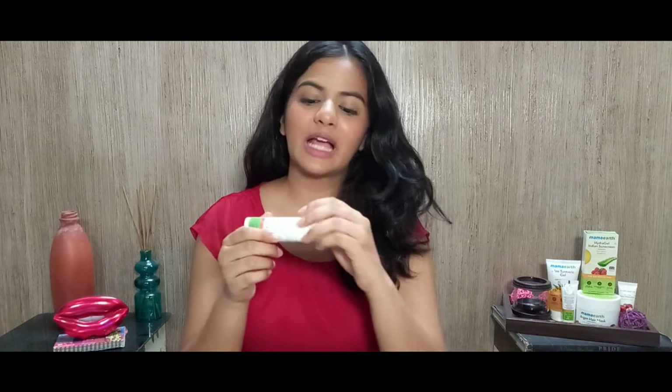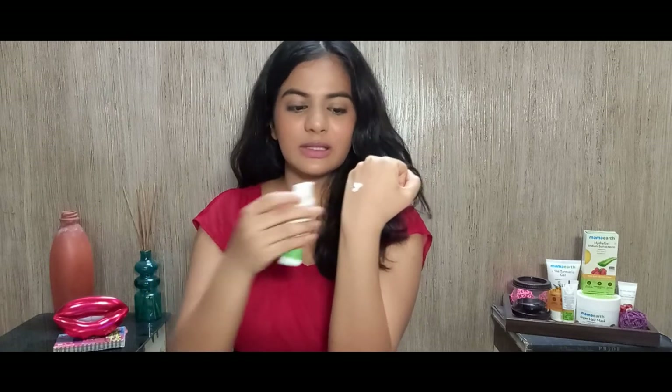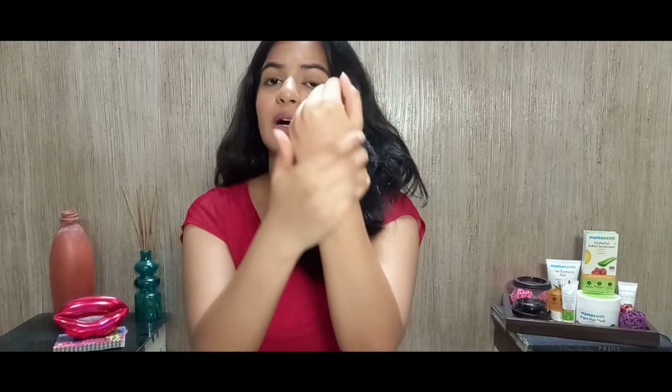The next product is their Skin Illuminate Face Serum with vitamin C and turmeric. It costs ₹599 for 30 grams, which is medium-priced — not cheap. The packaging is their standard pump, which can be annoying as the pump gets stuck many times, but it's still fine for this product. The smell is okay — it does have fragrance in it.